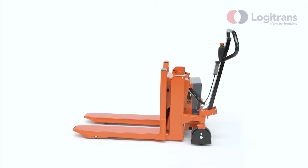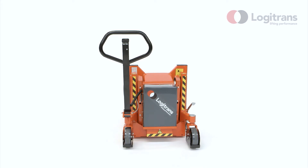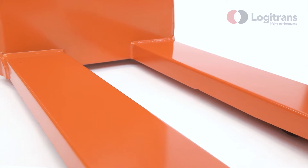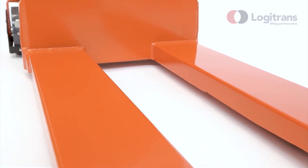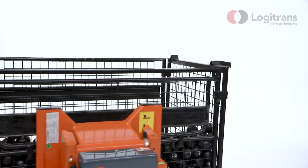Logitilt also includes a variety of unique features and benefits. Logitilt has been developed in cooperation with customers to meet their material handling requirements. Only quality materials are used for Logitrans products to ensure strong and durable construction. Logitilt can satisfy a large range of applications in factories and other industrial areas.